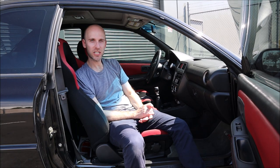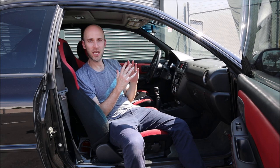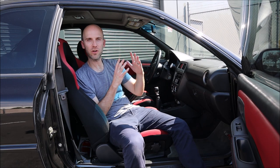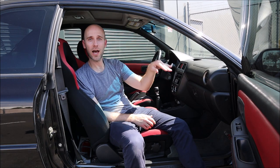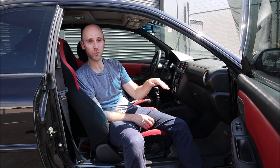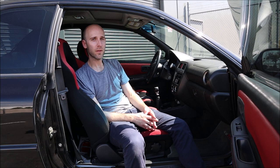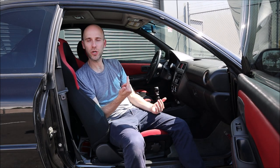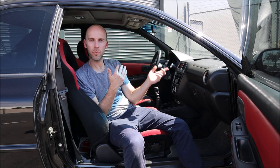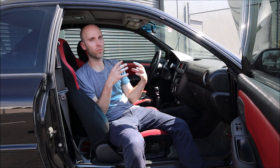It now has an STI 6-speed transmission, which completely changed the way this car drives. It's JDM, so it has really short gear ratios — fun for cruising around town, but it's not a highway cruiser that's going to do 150-160 without breaking a sweat. That's also another reason the car needs to be tuned: now that the gear ratios are different and the engine is operating differently with that final drive, it really needs a tune.